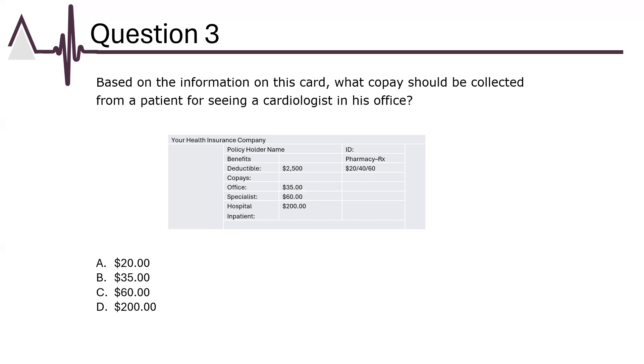Based on the information on this card, what co-pay should be collected from a patient for seeing a cardiologist in his office? Let's review the benefit information listed. We can see the patient's deductible information and the co-payment amount. Notice there are three separate co-payments due depending on the services rendered. A cardiologist is considered a specialist; therefore, we refer to the specialist line to determine the co-payment amount. The answer is C.